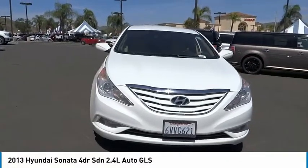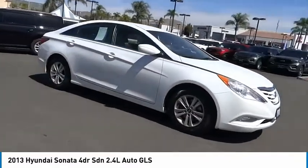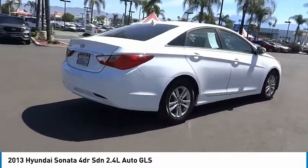Make a great choice today with the 2013 Sonata. The Sonata has a long list of technologically advanced interior features and options that make driving safer, more convenient, and much more fun.